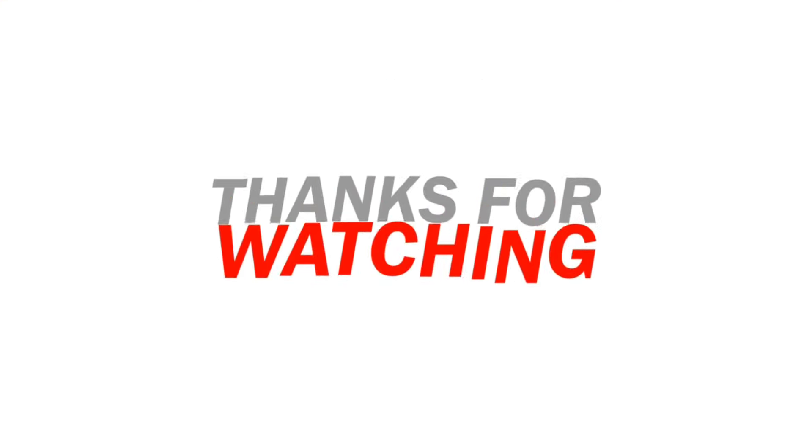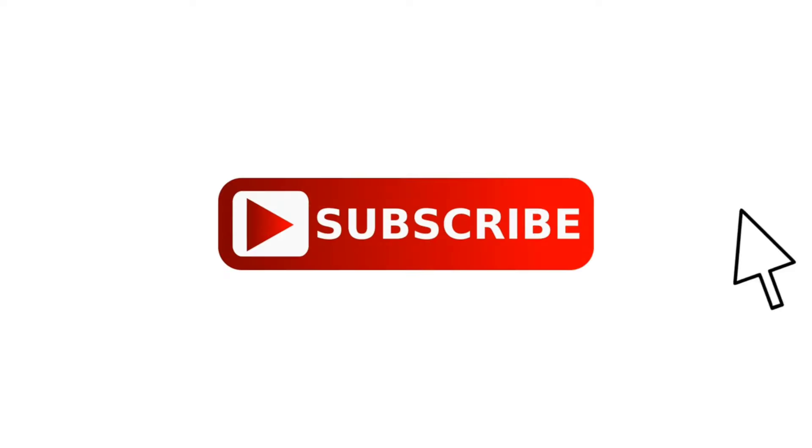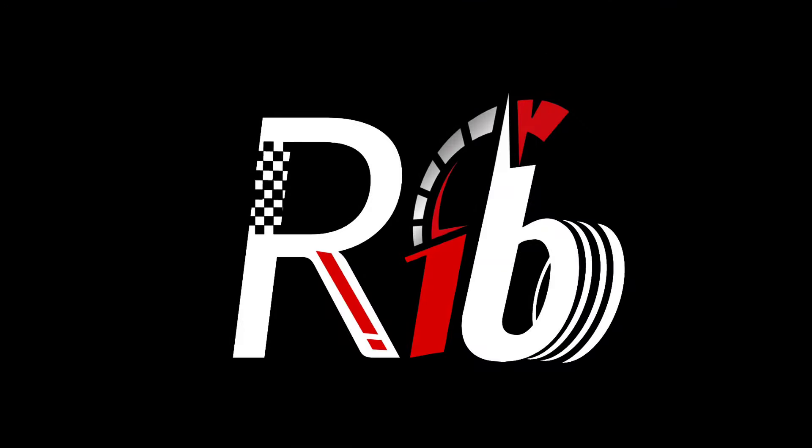As always, thanks for watching. Like, comment, and share with your friends. Don't forget to subscribe to my channel and I'll see you in the next video.